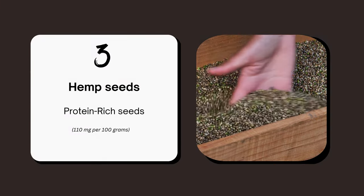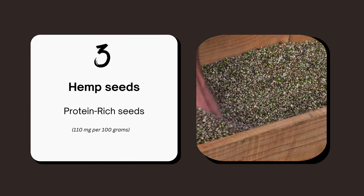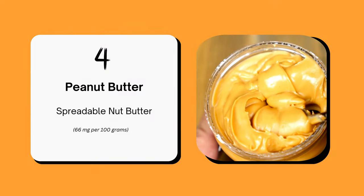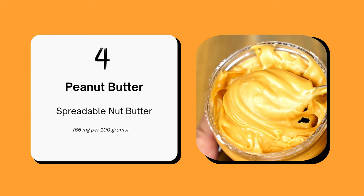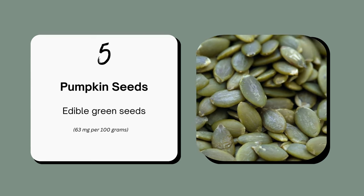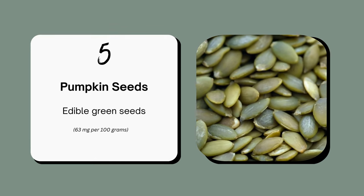Hemp seeds are another powerhouse. Sprinkle them on your breakfast bowls for a nutty flavor and a nutritional boost. Who doesn't love peanut butter? It's not just delicious but also gives you 66 mg of choline per 100 grams. Spread it on toast or add it to smoothies. Pumpkin seeds offer 63 mg of choline per 100 grams, perfect for snacking or adding to salads.